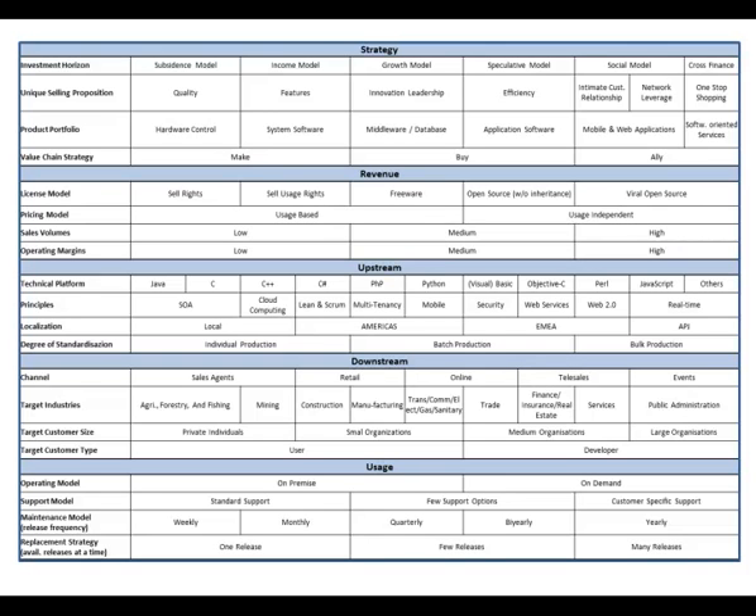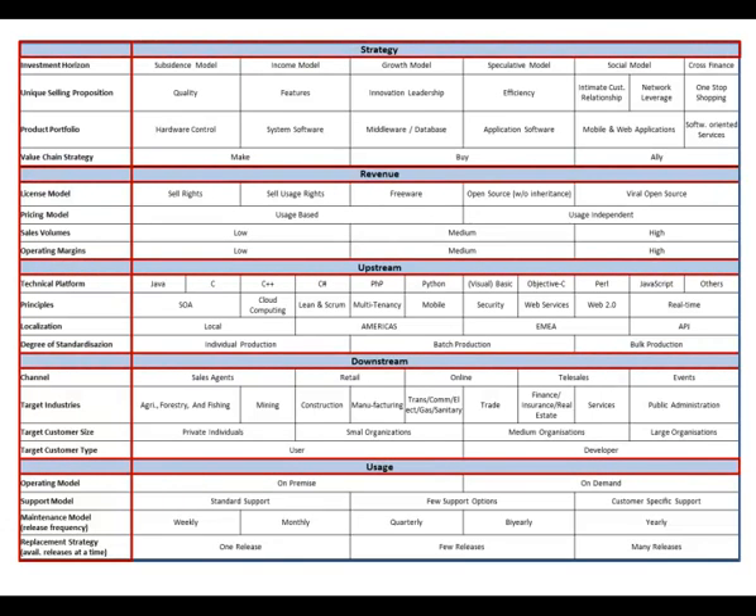A software firm's business model can be described with 20 basic elements, which are merged into five major categories. They address the strategy of the firm, its revenue model, the product and service definition, the go-to-market, and the activities during the lifecycle of a software product. But it's not enough to enumerate these elements — what you need is guidance on how to arrange them. Therefore, we provide choice options for each business model element, which helps to design, analyze or optimize your software business model in one single image.